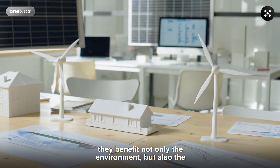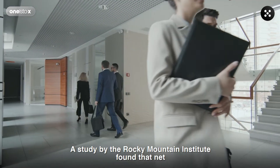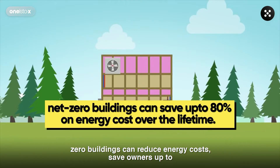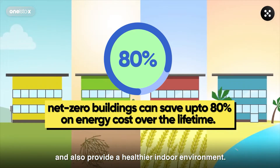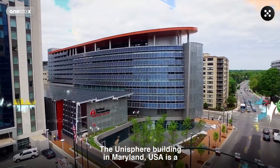The great thing about net-zero buildings is that they benefit not only the environment, but also the people who live and work in them. A study by the Rocky Mountain Institute found that net-zero buildings can reduce energy costs, saving owners up to 80% on energy costs over the lifetime of the building, and also provide a healthier indoor environment.